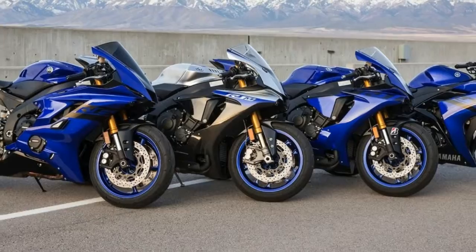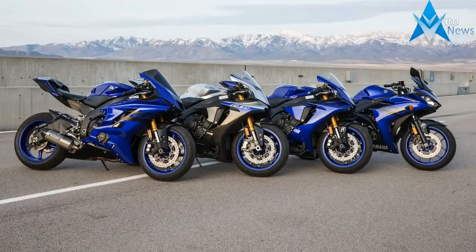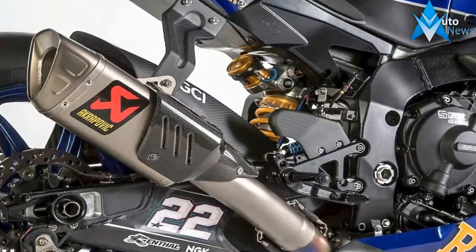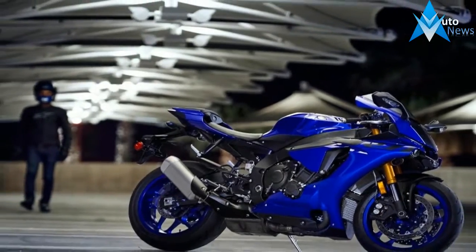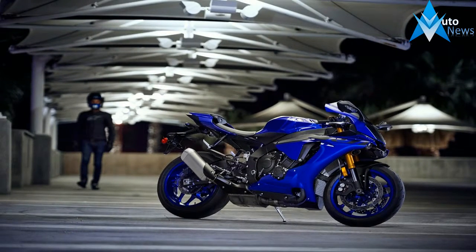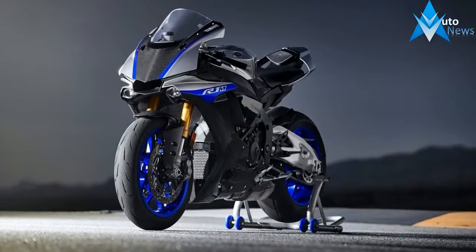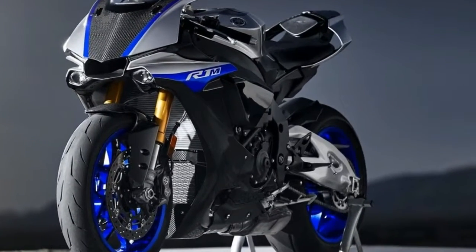While the R1S's engine isn't exactly detuned, it does have a longer spool-up time due to the increased weight of the con rods. Overall power, however, remains as spicy as ever — 82.9 pound-feet of torque at 11,500 RPM and a staggering 200 horsepower at 13,500 RPM. So it's every bit as capable as its less street-friendly siblings.